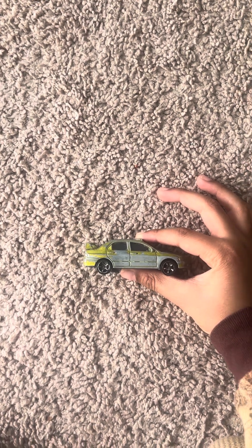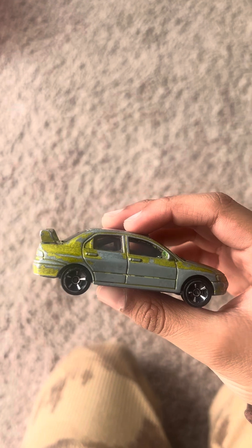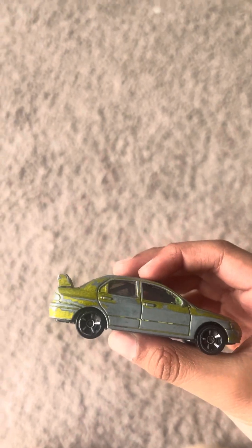Hi everybody, my name is Harmon. So I have a car here. It is the Mitsubishi Realms Revolution 7. It is yellowish-green, and it was from the Hollywood Fast and Furious 5-pack.